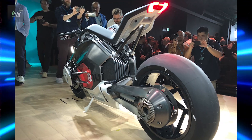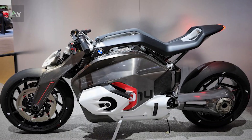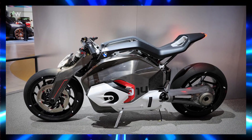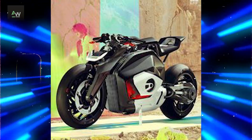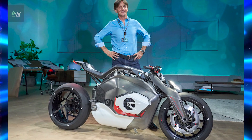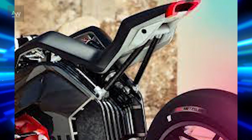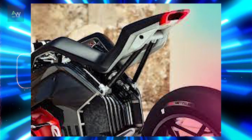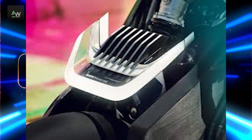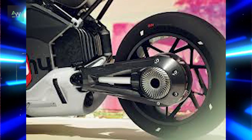As technology continues to evolve and consumer preferences shift towards electric vehicles, the future of electric motorcycles appears promising. With advancements in battery technology, motor efficiency, and charging infrastructure, electric motorcycles are poised to become increasingly popular in the coming years. BMW Motorrad's Vision DC Roadster serves as a glimpse into this future, showcasing the potential of electric propulsion to revolutionize the motorcycle industry while staying true to the core values of performance, innovation, and sustainability that have defined the BMW brand for over a century.